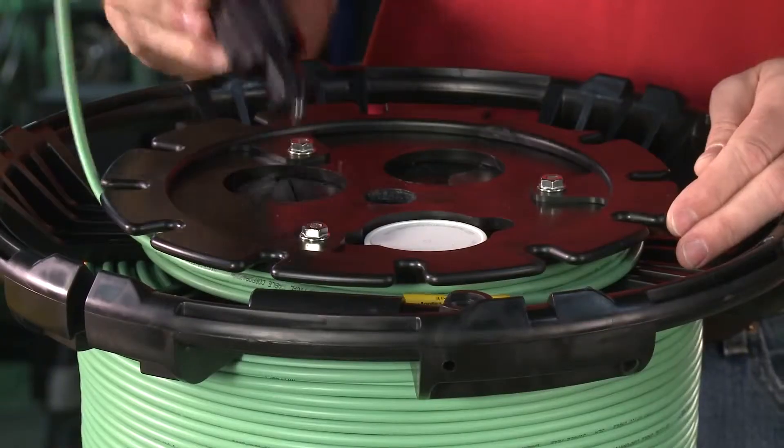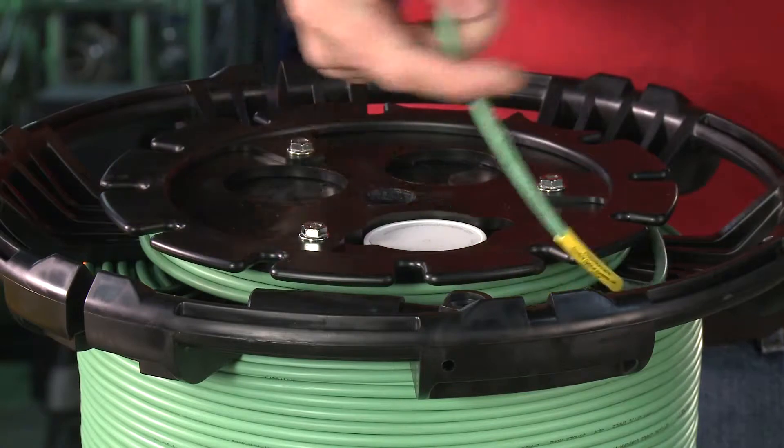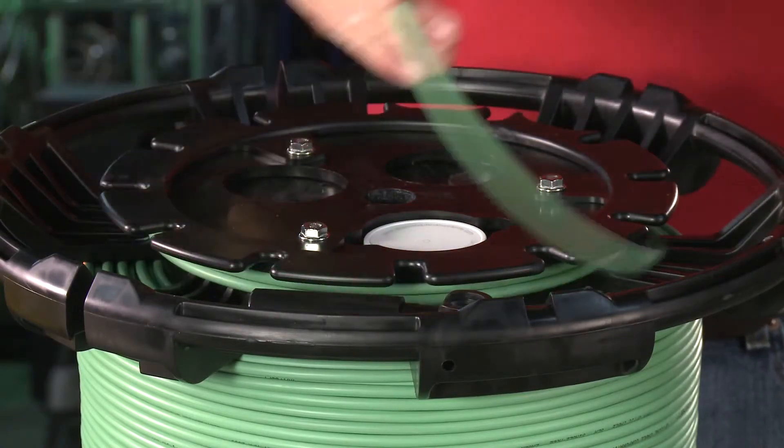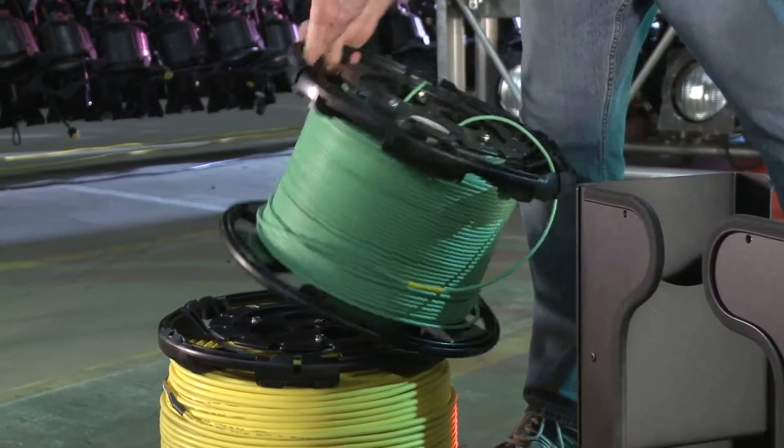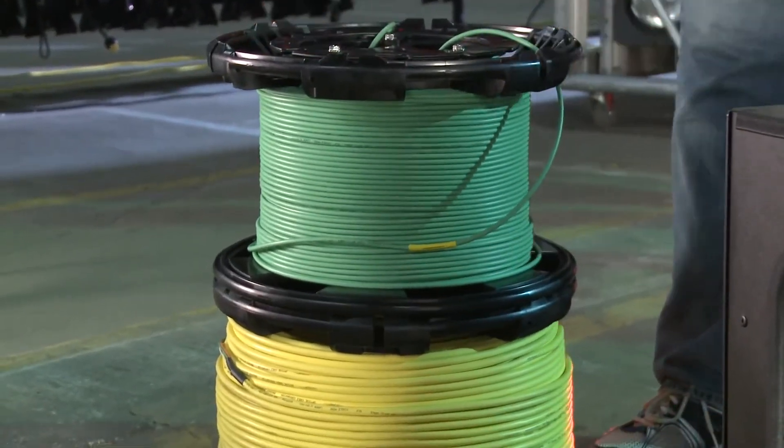An integrated cable payout and storage area enables the operator to deploy small lengths of fiber cable without having to unspool the entire payload. The interlocking design enables reels to be stacked and locked into place during transit.